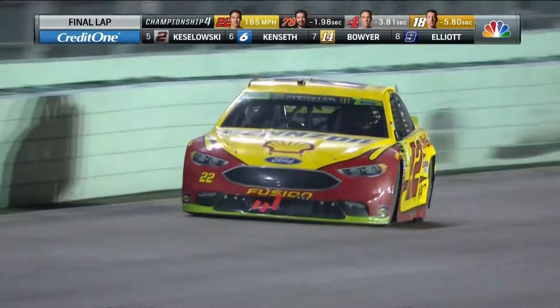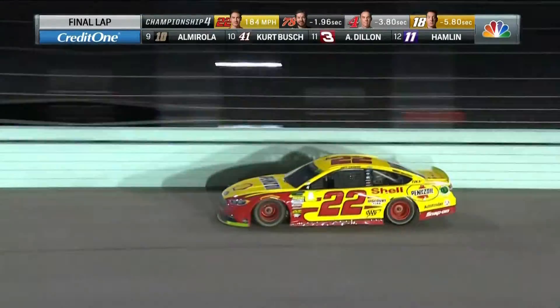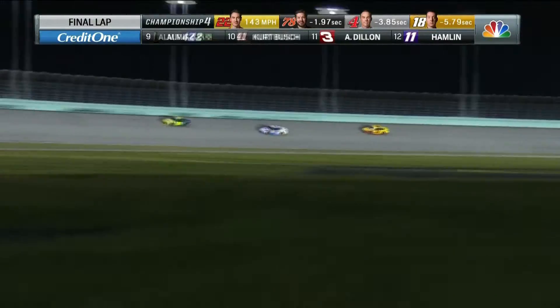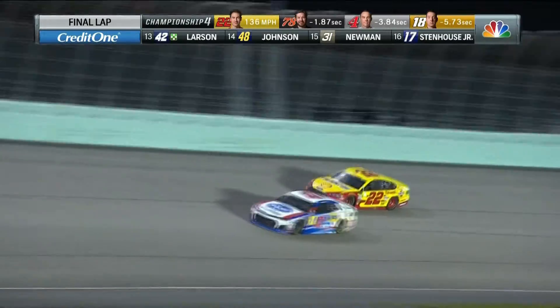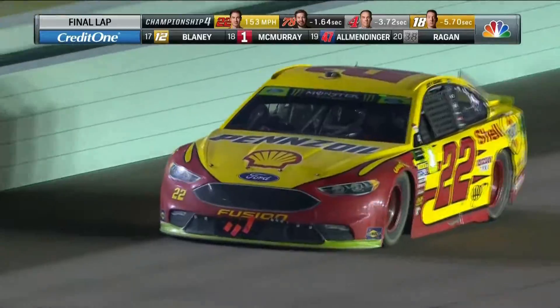Joey Logano at 28 years old, fulfilling a dream. TJ Major is giving him the information — no pressure at all. He has risen well above the pressure as he comes out of turn number four to claim his first-ever Cup Series championship. It's Joey Logano who wins!